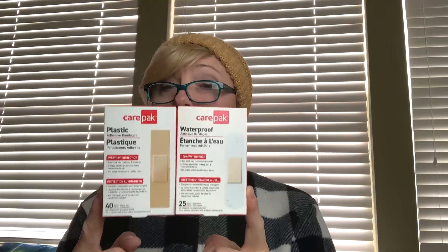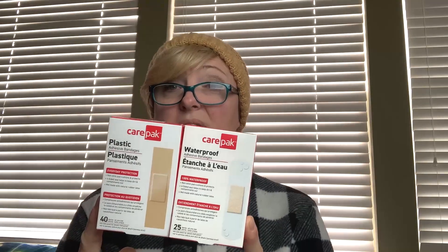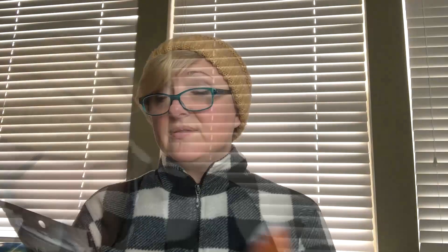We got two packages of band-aids — just regular band-aids, they come in clear and the regular color. In the health and medical section, they had these vitamin C drops, so I got a couple packages of those.